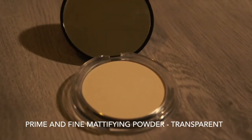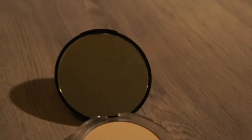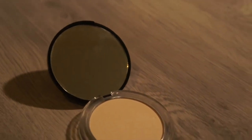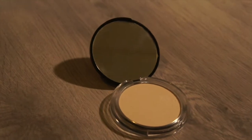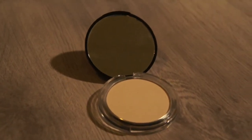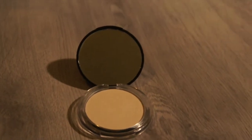This is the Catrice prime and fine mattifying powder in the color Transparent. It's been perfect so far — it really mattifies my face. It's perfect for people who are a bit pale and don't want to look even more white from colored powders, so this one's ideal for you.